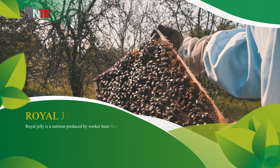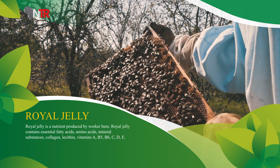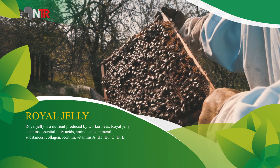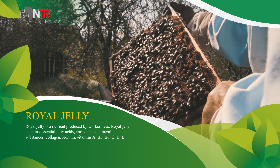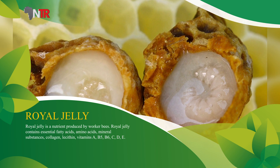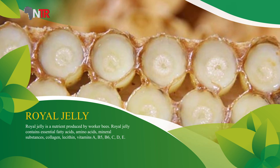Royal jelly is a nutritive produced by worker bees. Royal jelly contains essentially fatty acids, amino acids, mineral substances, collagen, lecithin, vitamin A, B5, B6, C, D, and E.